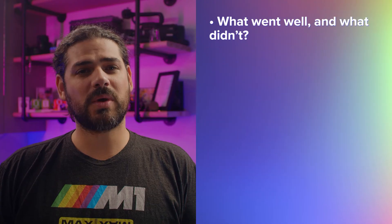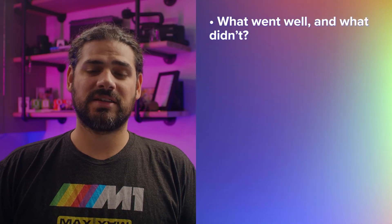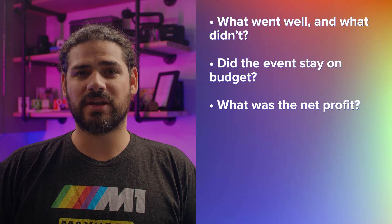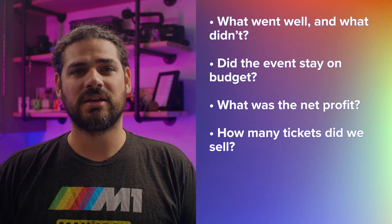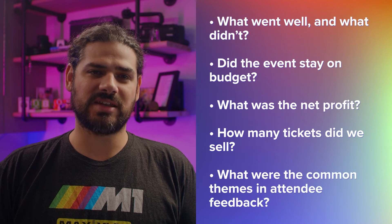A big budget event will require follow-up with everyone who had a stake in the event. Here are some questions you'll want to discuss as a team: What went well? What didn't? Did the event stay on budget? What was the net profit? How many tickets did we sell versus how many people actually attended? What were the common themes in attendee feedback? Capture any important notes or plan adjustments as you go — for instance, you might document why something got delayed or went over budget. That way you can reference takeaways and use lessons learned to build a tighter plan for your next event.